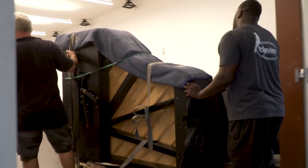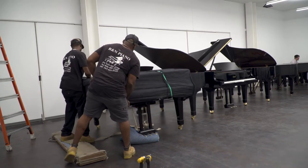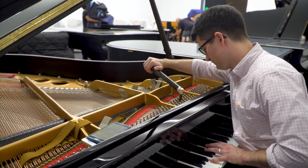A piano shows you how something sounds. Musical possibilities are about sound. You've got to have a tool — it's a tool for musical creativity, it's a tool for study, and it is a tool for artistic expression.